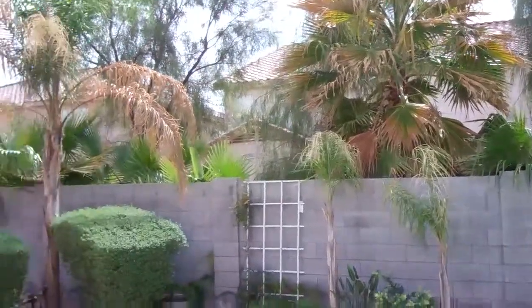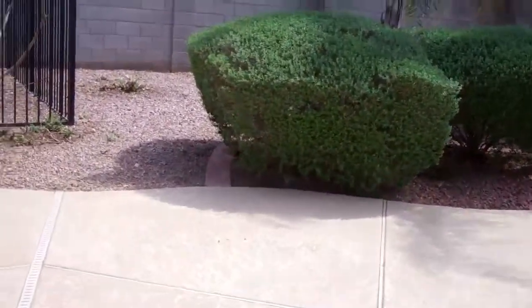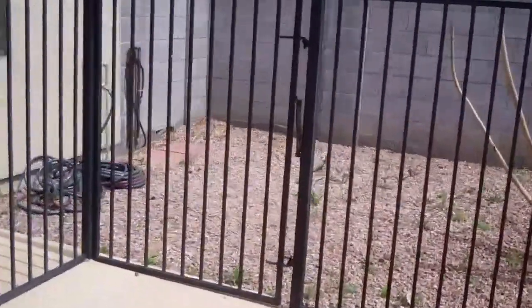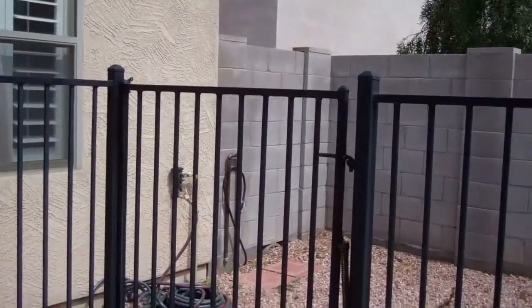Lots of trees in the neighbor's yard, not very well cared for. And this is the backyard — not even a side yard here. This is closed in. I don't know if they had this as a dog run or something.